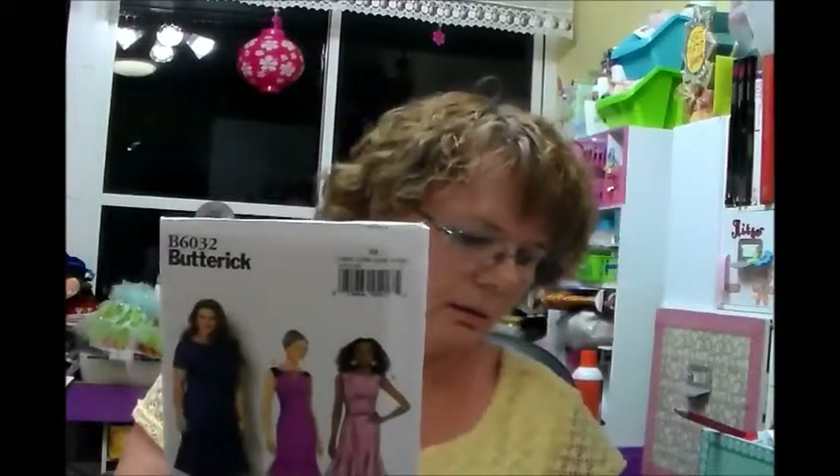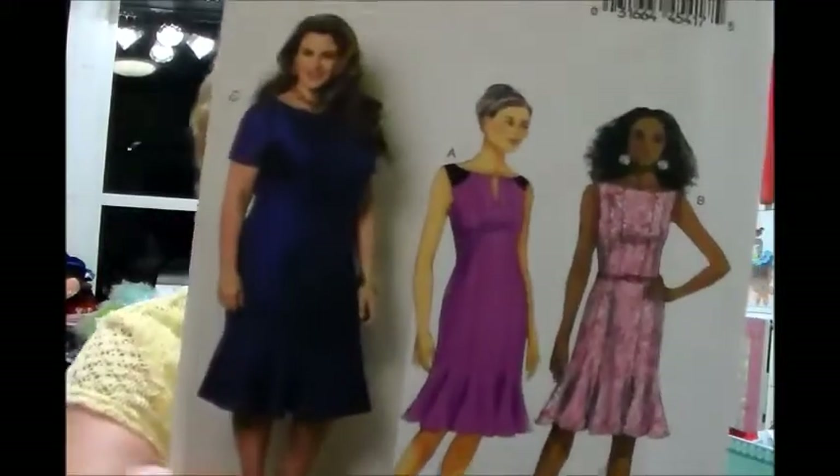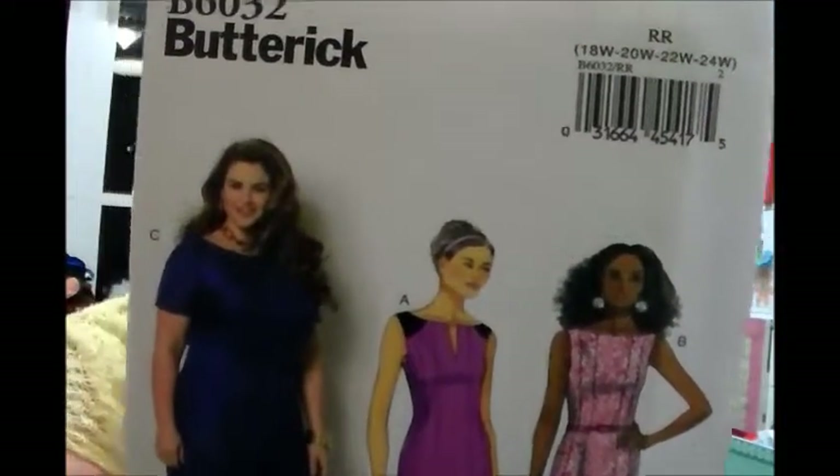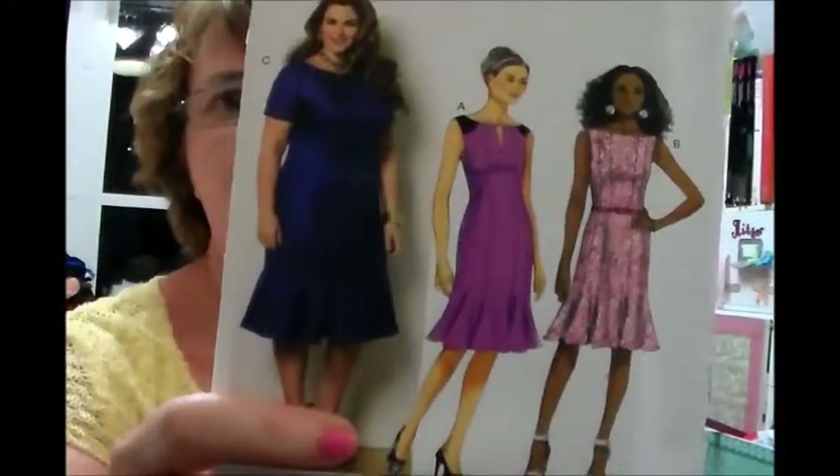The next one I got — I paid $1.66 for this one. If I got it at retail price, I would have paid $18.95 for this pattern. Crazy the price they want to charge for patterns these days, so I'll always wait until they go on sale.